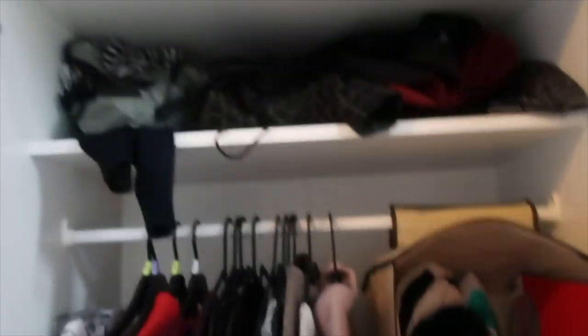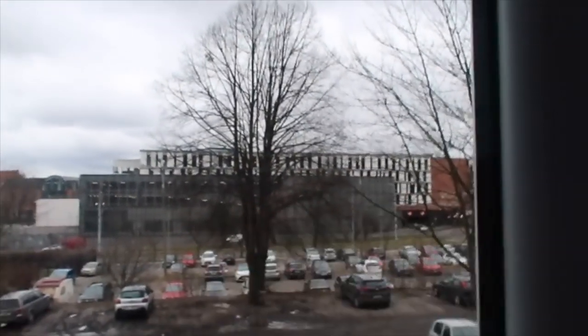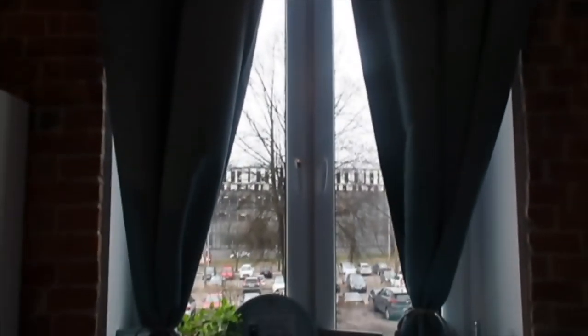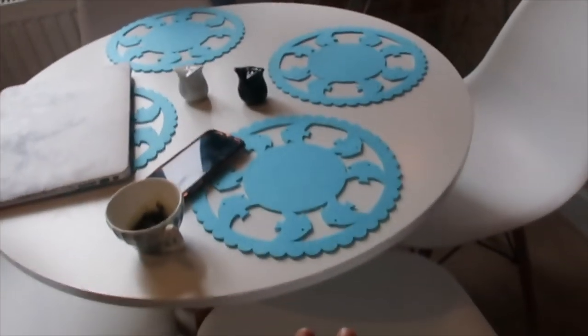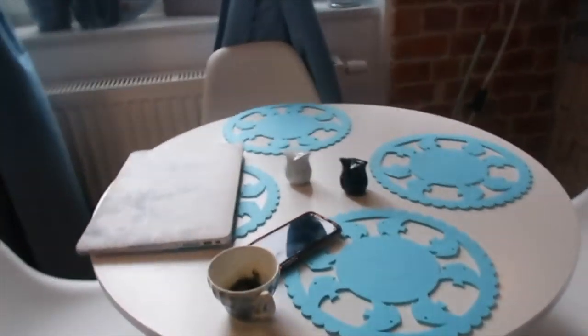Here is the closet — it has good space for me because I don't have too many clothes, considering I just have a suitcase. Here is my view; it's not the best — just cars and mud — but right there is a shopping mall so I'm really centrally located. I'm only about a six-minute walk from old town. Here are the curtains and they do such a great job at blocking out the light, which is amazing for me.